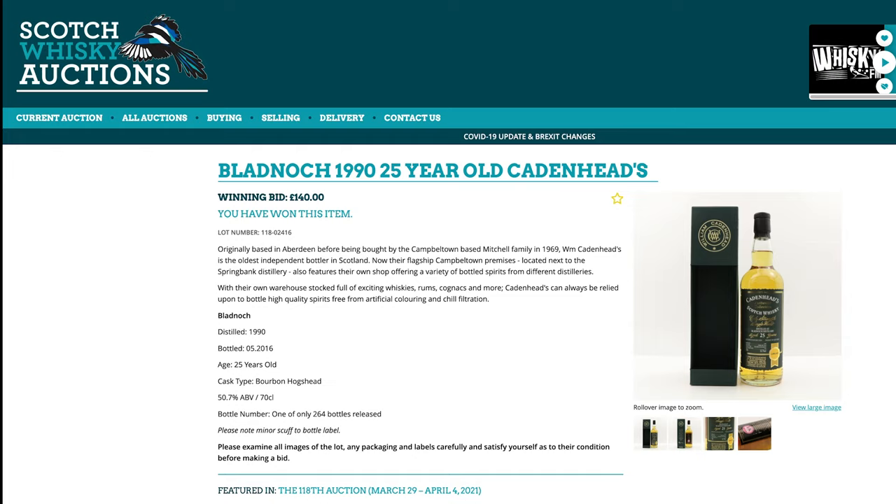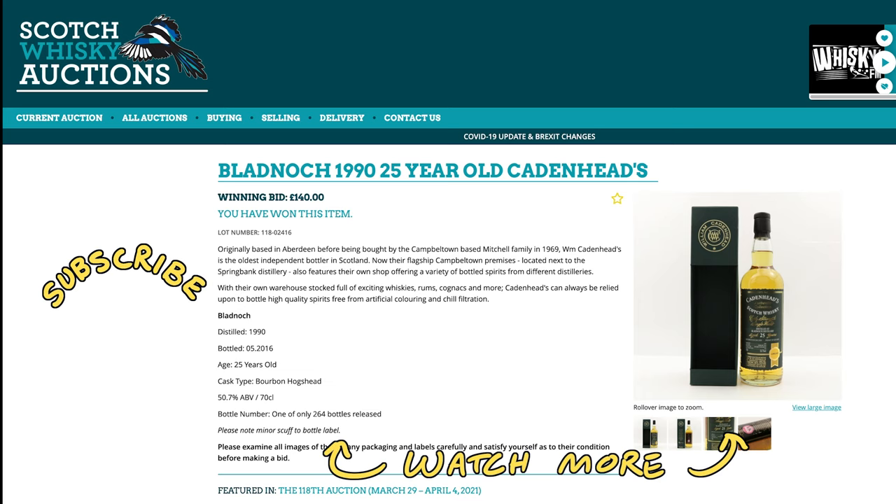And one more obscure one — a 25-year Bladnoch for £140, 50.7%, another Cadenhead ex-bourbon, the kind of thing that we like. That's it for the purchases. I was actually looking for the Highland Park Cadenhead that we blind-tasted recently, but the only one I found was 200-and-something pounds — way too expensive — so I left that one for someone else.